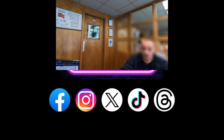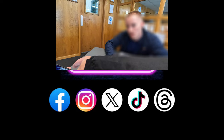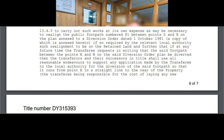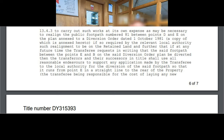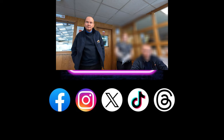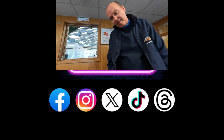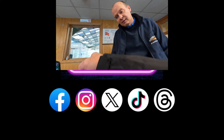After I posted my video to YouTube, one of my subscribers with access to land registry information sourced the documents for this site — a massive thank you to Randgate for sending me the information. The relevant section is 13.4.3, which states: to carry out such works at its own expense as may be necessary to realign the public footpath numbered 81 between points D and E on the plan annexed to a diversion order dated the 1st of October 1981. That's 42 years ago when the landowners were supposed to have addressed the footpath — but they didn't. Instead, the landowner obliterated it illegally by stealth, or allowed it to be obliterated by stealth. Either way, that's bad — all this time has gone by and they hoped nobody would notice.